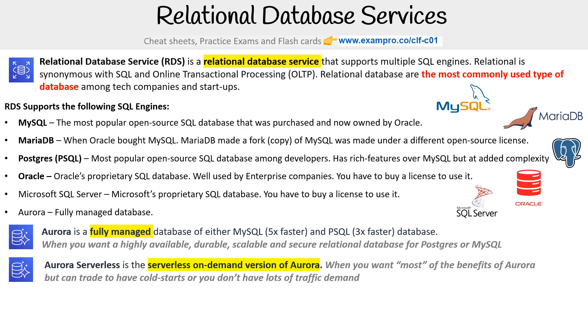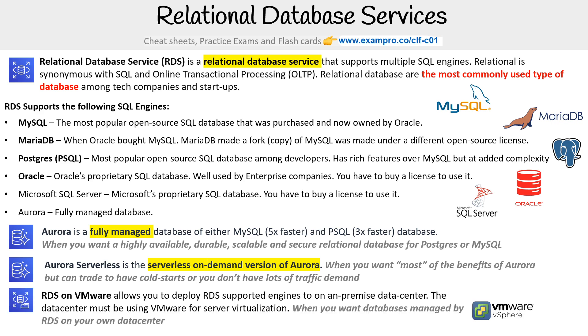Then you have Aurora Serverless, a serverless on-demand version of Aurora. When you want most of the benefits of Aurora but can trade off cold starts, or you don't have lots of traffic or demand, this is a way to use Aurora in a serverless way. Then there's RDS on VMware, which allows you to deploy RDS-supported engines to on-premise data centers. The data center must be using VMware for server virtualization, so you can have databases managed by RDS in your own data center.